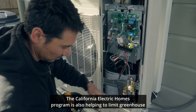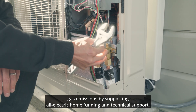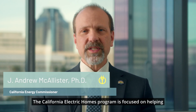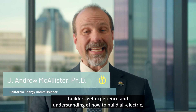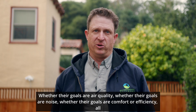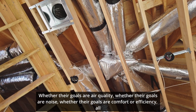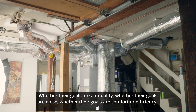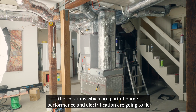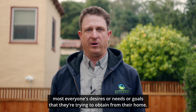The California Electric Homes program is also helping to limit greenhouse gas emissions by supporting all-electric home funding and technical support. It's focused on helping builders get experience and understanding of how to build all-electric. Whether their goals are air quality, noise, comfort, or efficiency, all the solutions which are part of home performance and electrification are going to fit most everyone's desires or needs or goals that they're trying to obtain from their home.